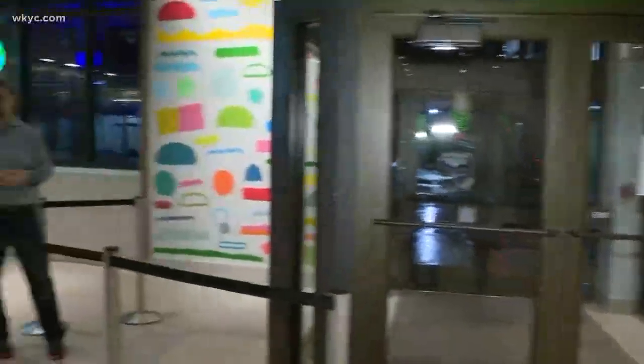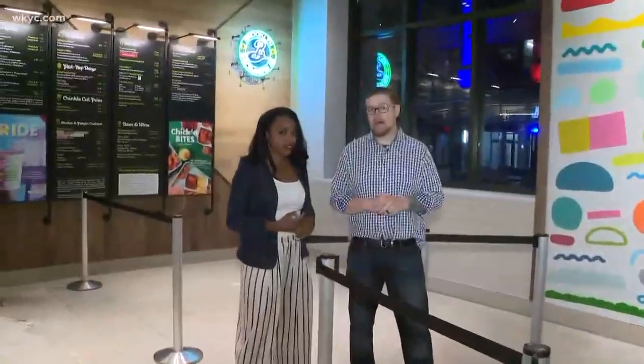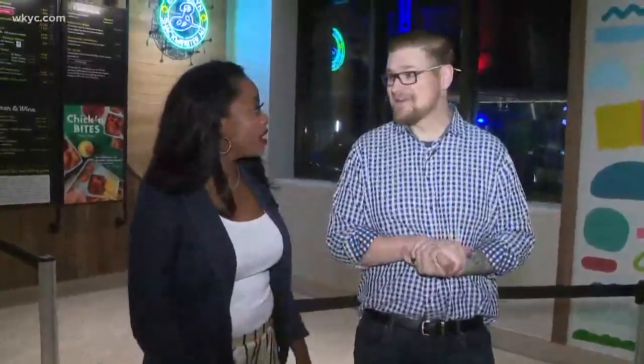We're happy to continue to expand in Ohio — this is number four, and we've got number five coming in a couple months. Number five is going to be Short North in Columbus. He's working around the clock.